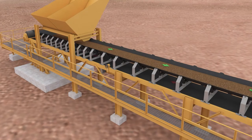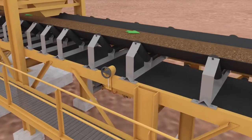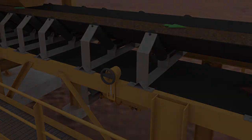TrackStrate hydraulic system delivers safety and productivity. TrackStrate hydraulic system — the conveyor belt correction system.